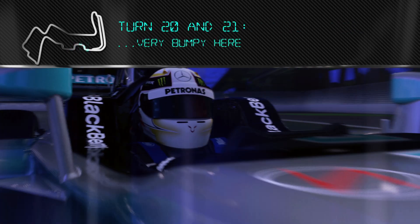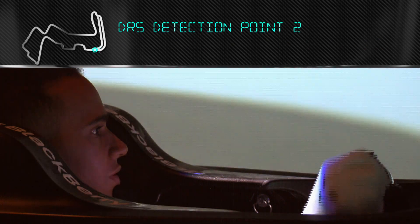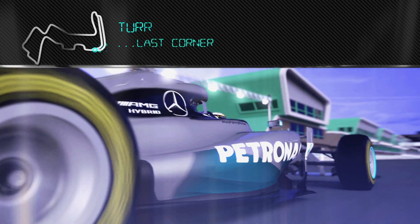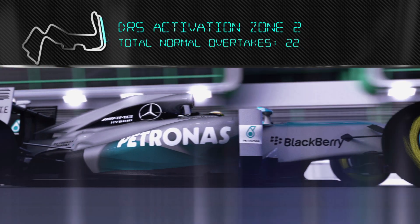It's very bumpy here. This last fast chicane — you try and use a little bit of the kerbs. At any moment you have an oversteer moment, you hit the back end into the wall. The last corner here is very, very quick. And that's the lap. So our work is done here at the factory — now let's take it to the track.